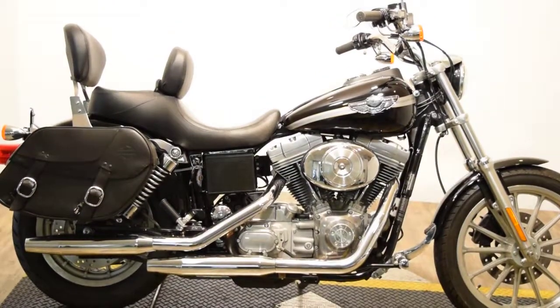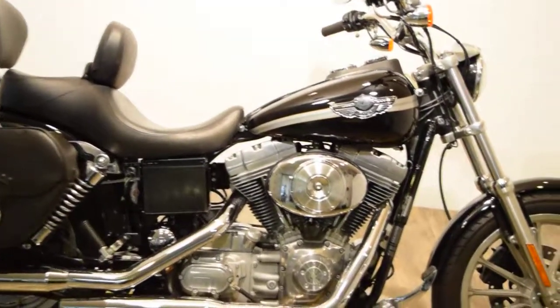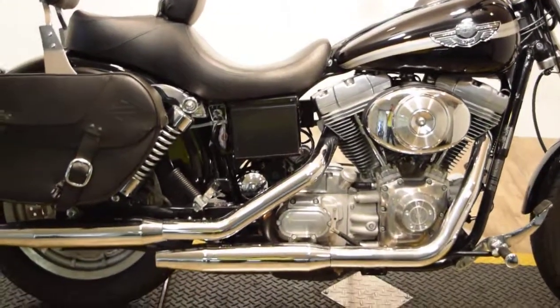Monster Power Sports is offering this 2003 Dyna Superglide. It's an anniversary, 100th year. This bike only has 3,400 miles on it, like 3,483. Super clean bike.